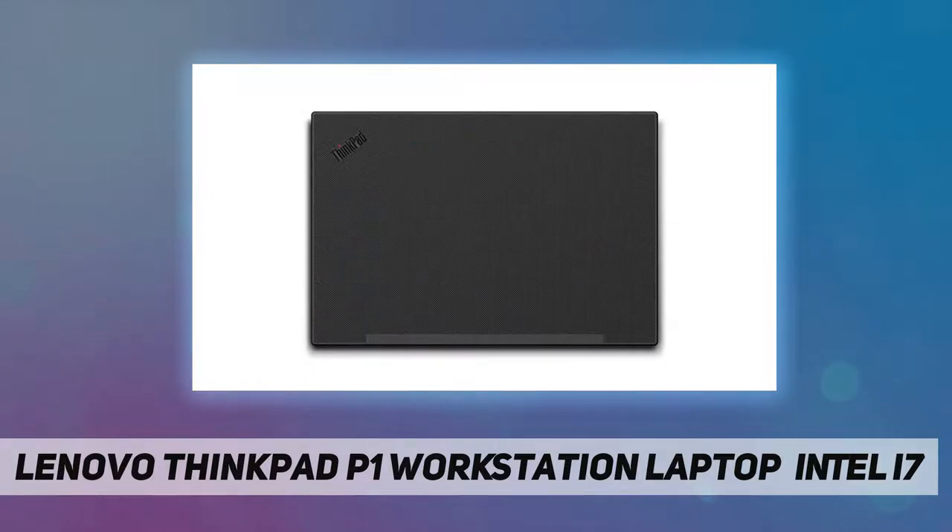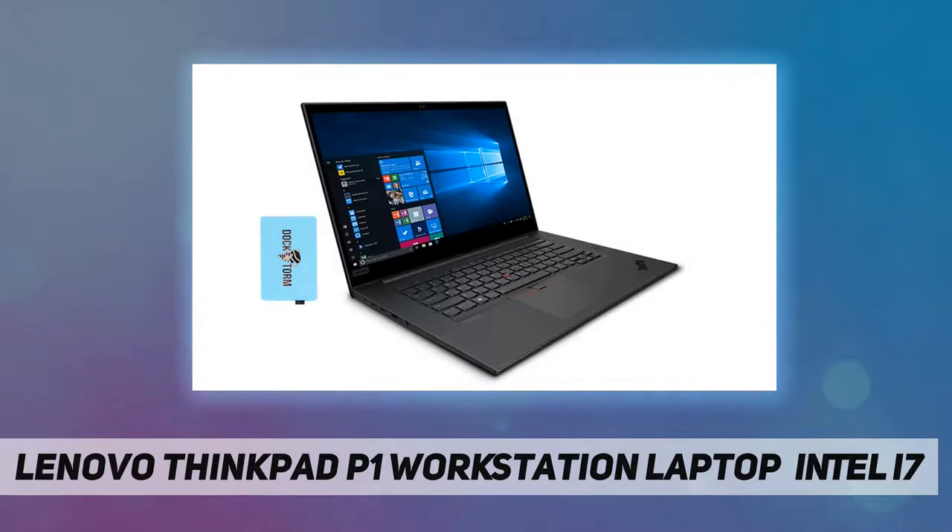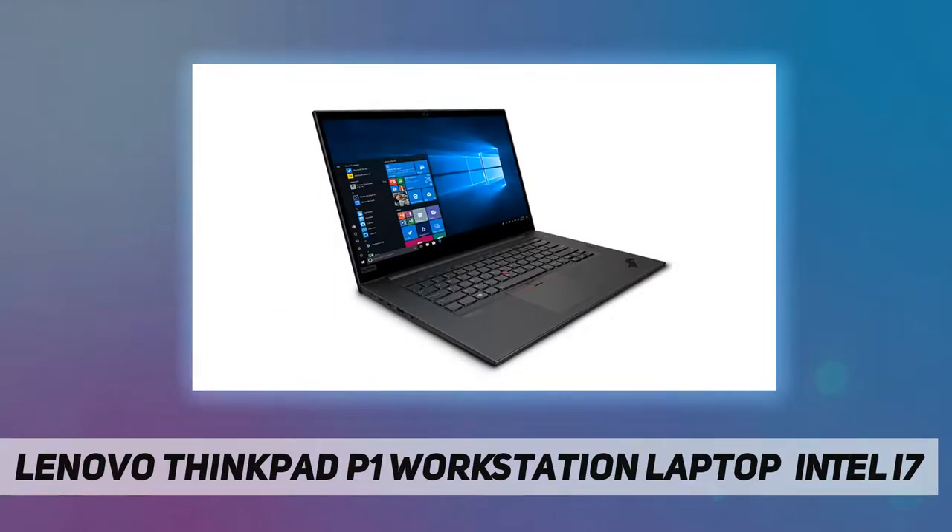Connectivity: Wi-Fi 6 AX201, Bluetooth 5.2. Camera: 720p HD webcam. Input/output: fingerprint security. Island-style black backlit keyboard. Display: 15.6-inch Full HD, 60 Hz, 16:9 IPS. Ports include 2x USB 3.1 Gen 1 and 1x HDMI.